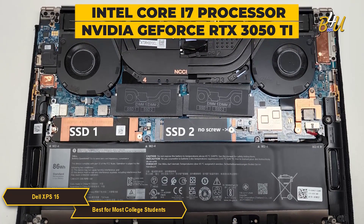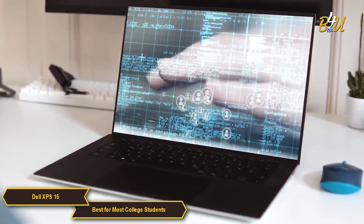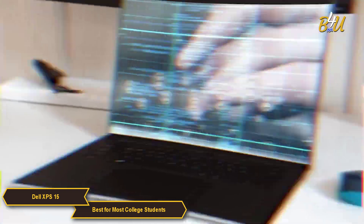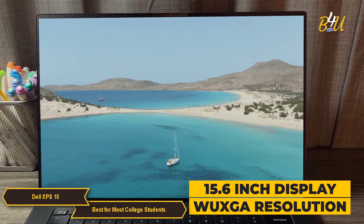Whether you're crunching numbers, editing multimedia projects, or even making projects for classes, the XPS 15 effortlessly rises to the occasion. The XPS 15 has a 15.6-inch display with a WUXGA resolution that delivers your assignments with crisp and clear visuals.